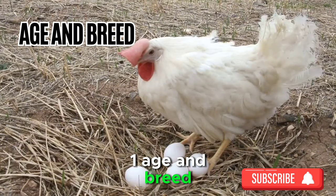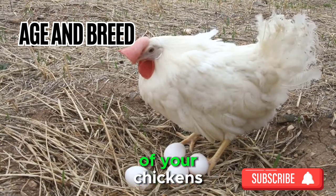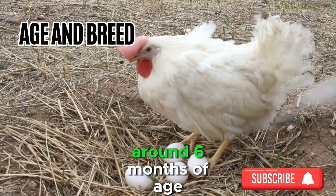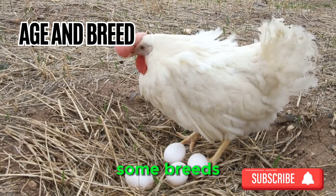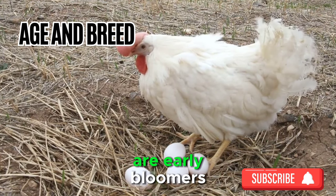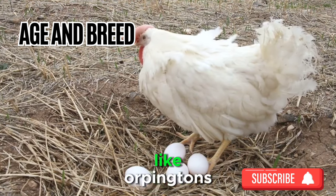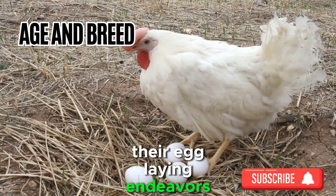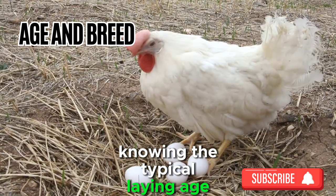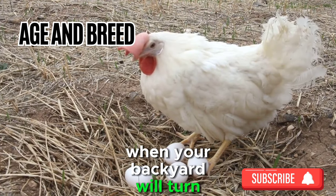Sign 1: Age and Breed. The first clue in your feathered treasure hunt lies in the age and breed of your chickens. Most hens begin laying eggs around 6 months of age, but this can vary depending on the breed. Some breeds, such as Leghorns, are early bloomers and may start laying as early as 4 months, while others, like Orpingtons, may take up to 8 months. Knowing the typical laying age for your specific breed is the initial step in predicting when your backyard will turn into an egg haven.